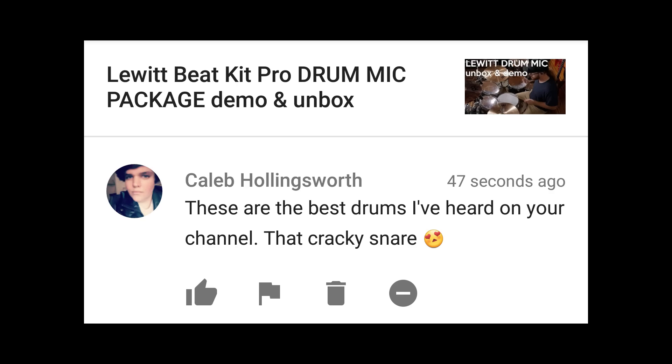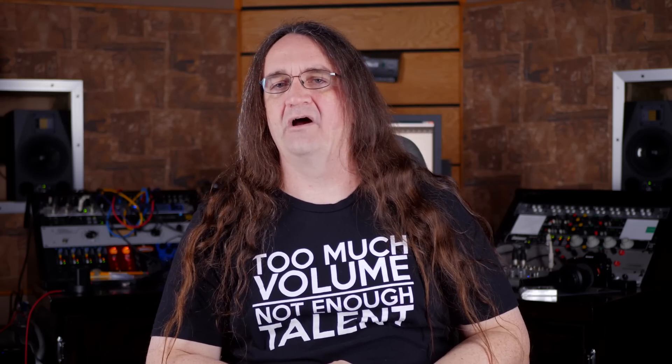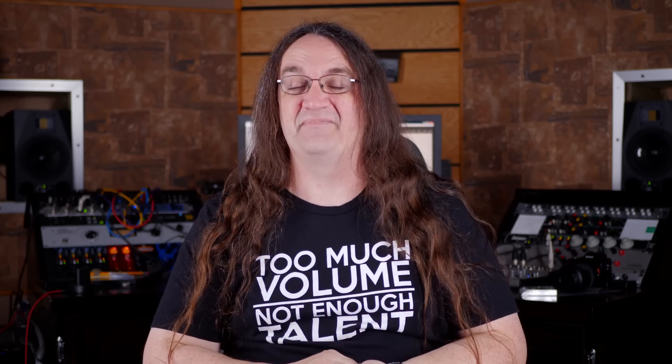These are the best drums I've heard on your channel — that cracky snare. Thank you very much, Caleb — he's been a long-time follower of the show. We had the right snare with the right drummer and the right mics and everything, so everything just kind of fell into place. Cam's going to be back on the show doing some really cool stuff in the near future. You guys are going to dig it.